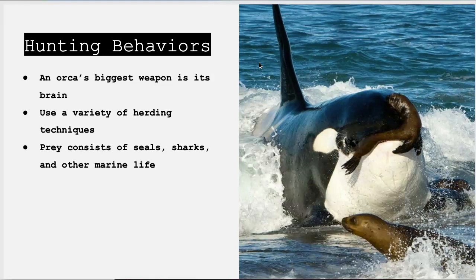Orcas use a variety of methods when catching their prey, including herding fish, drowning other whales, and propelling themselves up onto beaches. They use a karate chop technique to stun sharks, using their tail to slam into their head. Their diet consists of marine mammals, sharks, seals, octopus, fish, crustaceans, turtles, and more.